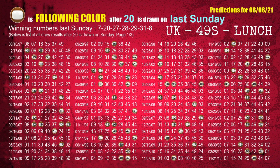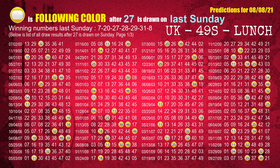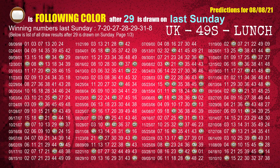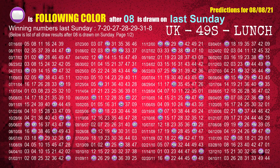The second winning number last Sunday is 20. The most frequently following color is brown when 20 is the winning number on last Sunday. The third winning number last Sunday is 27. The most frequently following color is yellow when 27 is the winning number on last Sunday. The fourth winning number last Sunday is 28. The most frequently following color is purple when 28 is the winning number on last Sunday. The fifth winning number last Sunday is 29. The most frequently following color is brown when 29 is the winning number on last Sunday. The fourth winning number last Sunday is 31. The most frequently following color is green when 31 is the winning number on last Sunday. For 08, the most frequently following color is purple.